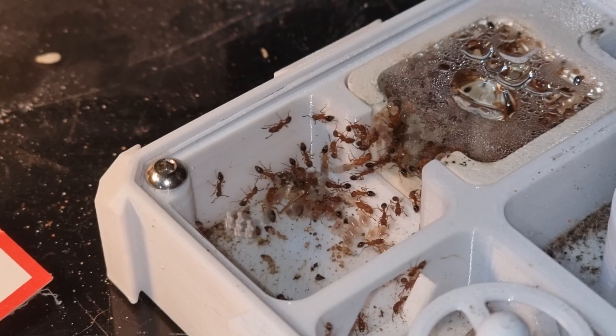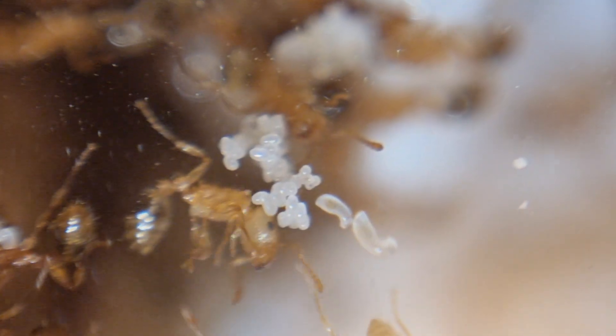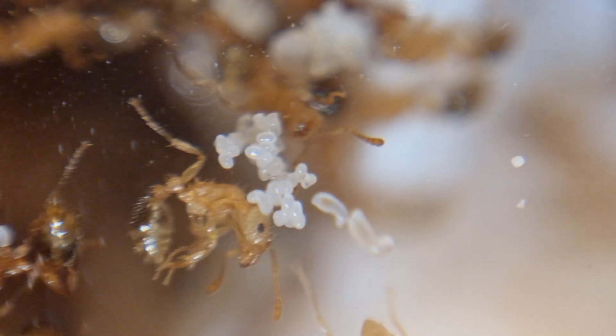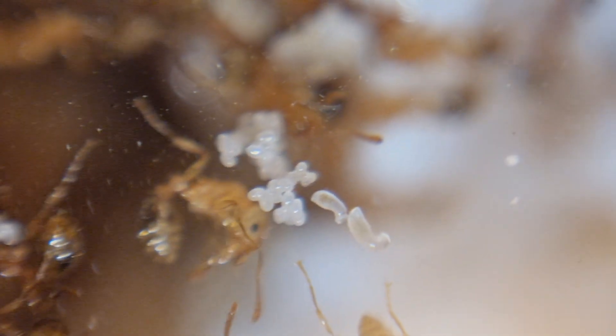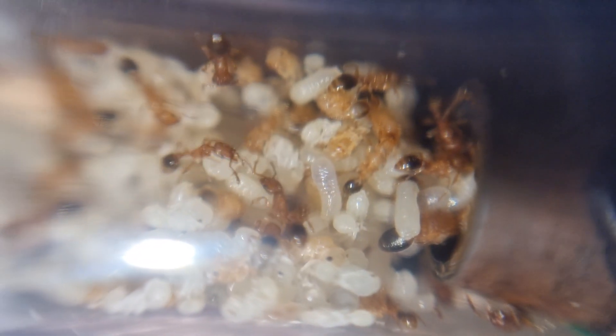Already, when piled in the gypsum chamber, the brood fills three quarters of it top to bottom. A lot of the time they spread the brood — eggs and larvae in the humid gypsum chamber, and pupae in the tubing near the nest joint.